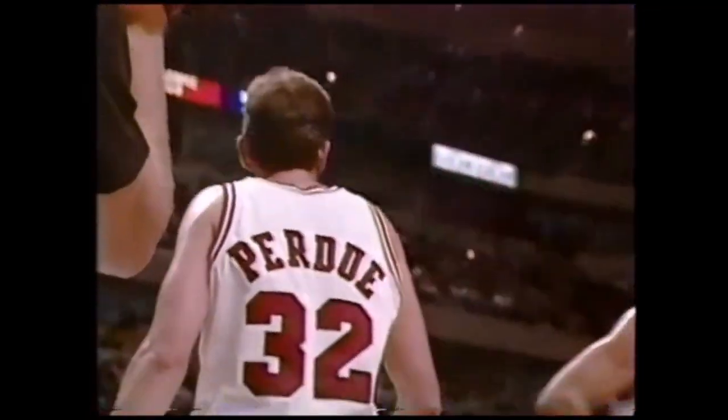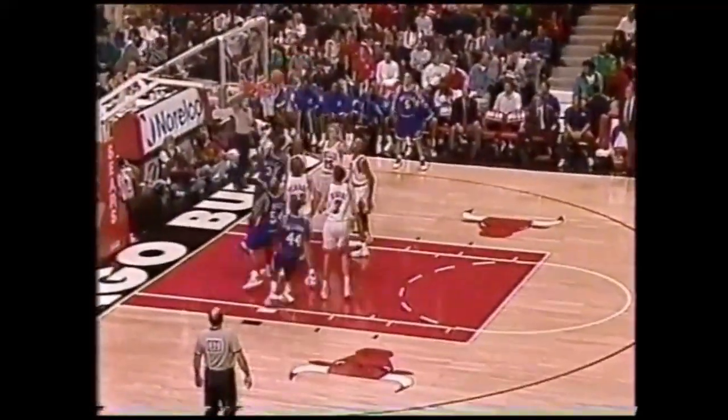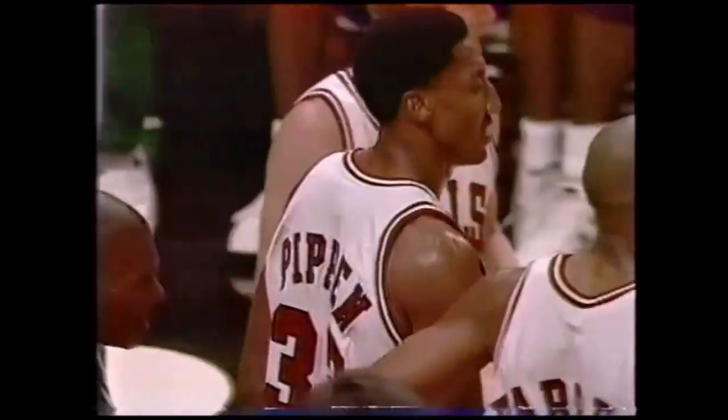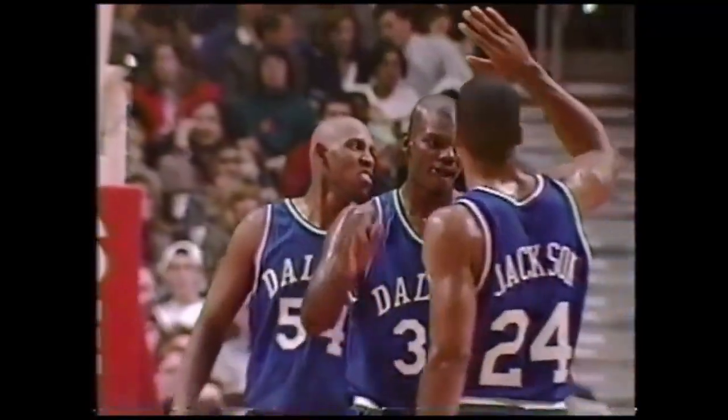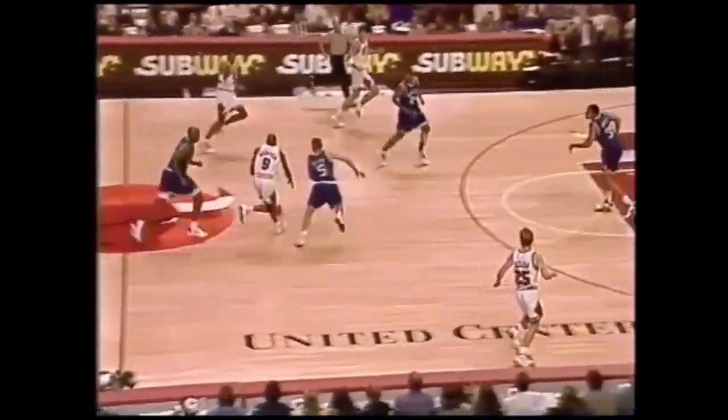Jamal Mashburn with 31. Popeye Jones looking in from the top — Kidd, second option, post up. Mashburn over Pippen, and a foul on Pippen. Jamal Mashburn dancing on the head of Scottie Pippen here in the third quarter. When you don't get that sucker layup, this is what the second option is — we're going to post up the forward. And he's even going against a double team.